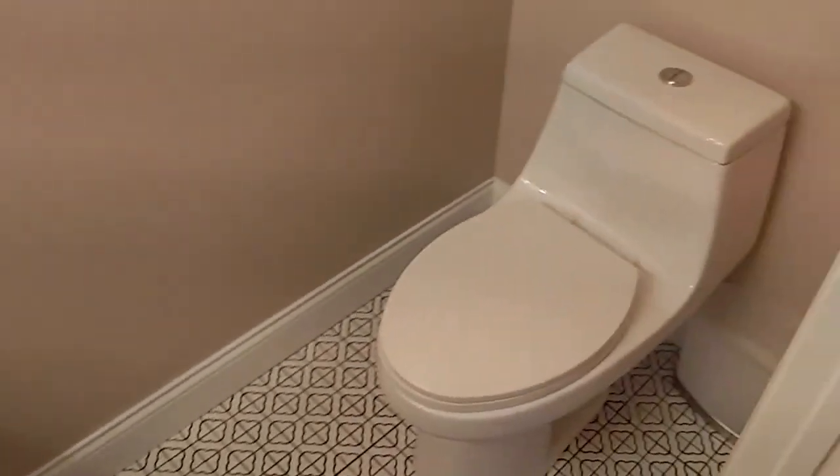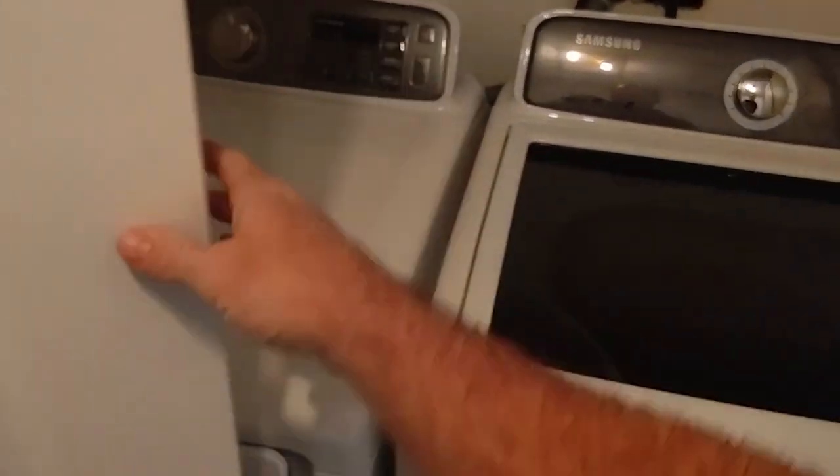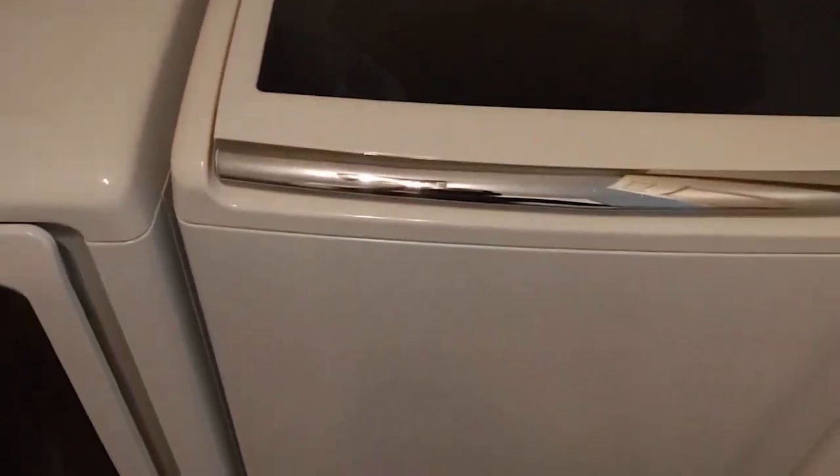Over 2,000 square feet with all these nooks and crannies. That's the closet under the stairs — as in where Harry Potter lived. We are definitely not short on closet and storage space here.